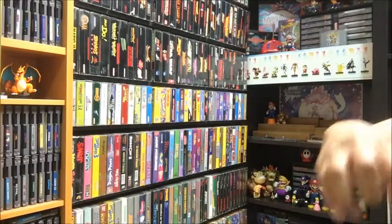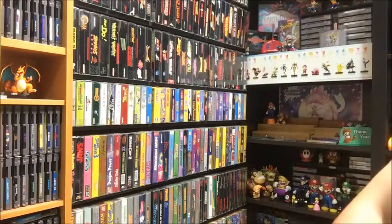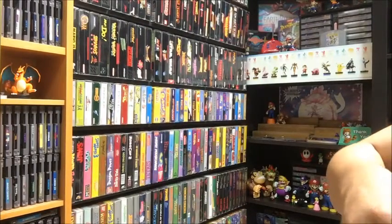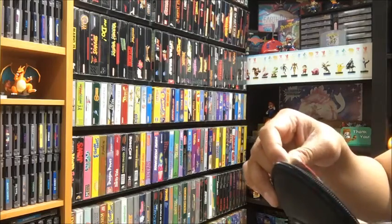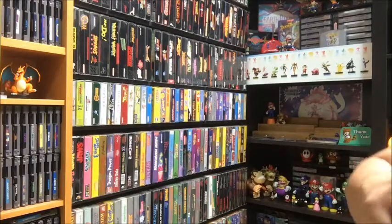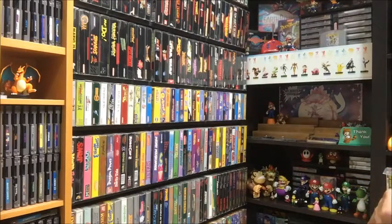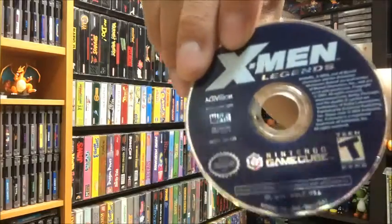Going into the GameCube games one by one: we have Hulk, Batman Begins, Ultimate Spider-Man, Spider-Man 2 — all kept in their cases with fairly minimal scratches, everything works well. Then Spider-Man, X-Men: The Official Game, Wolverine... it seems like this person was really into Marvel because it's all X-Men, Spider-Man, and similar games. And X-Men Legends — that was it for the first case.